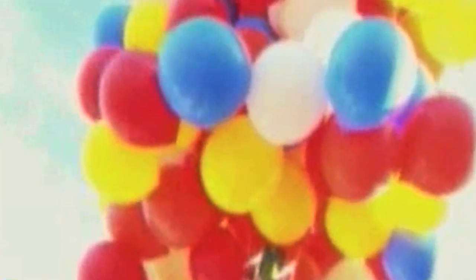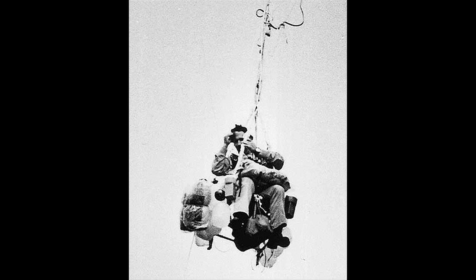In 2008, an Oregon man took a lawn chair, 150 helium balloons, and a BB gun, and flew over 200 miles. The trip was inspired by Lawn Chair Larry, who flew over Los Angeles in 1982.